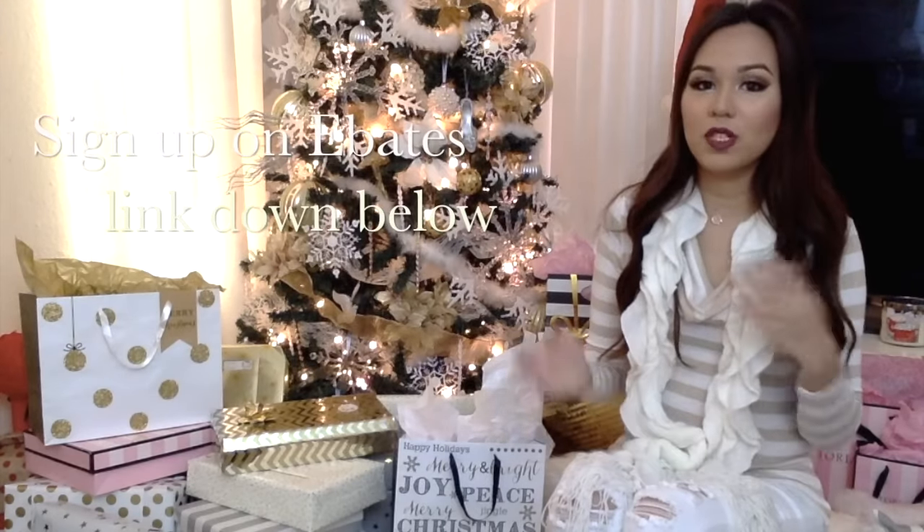Hi guys! Today's video is going to be a haul video. I know that I went a little crazy especially since it's the holiday season. I got some from Home Goods, Target, and Marshalls. I found a lot of really great stuff there and I also use eBay so I pretty much get cash back for every purchase. I will have my link down below if you guys are interested. This is going to be a super long video so I'm just going to go ahead and start.